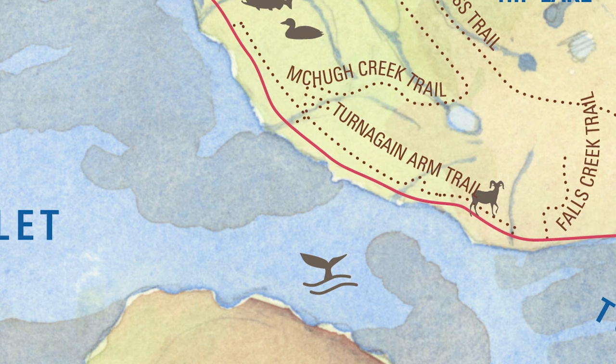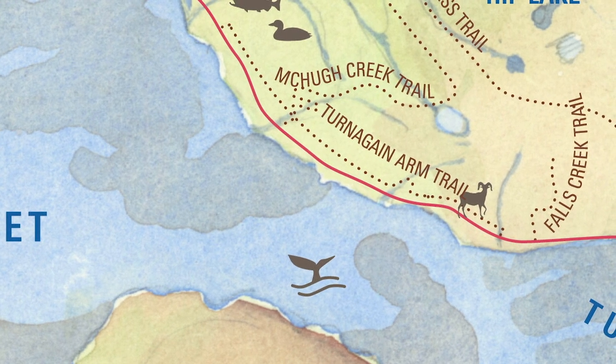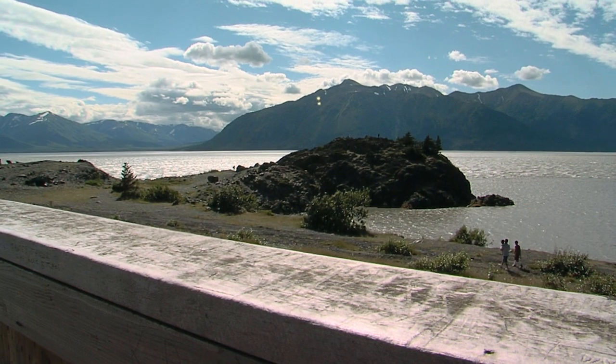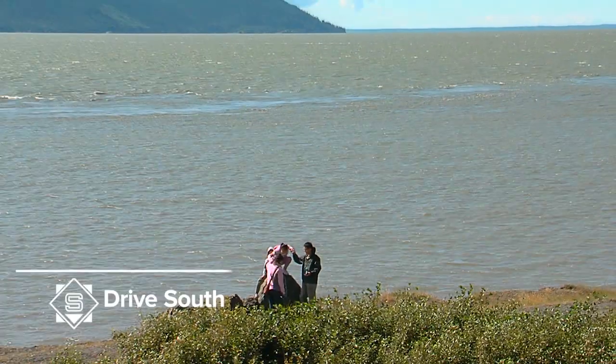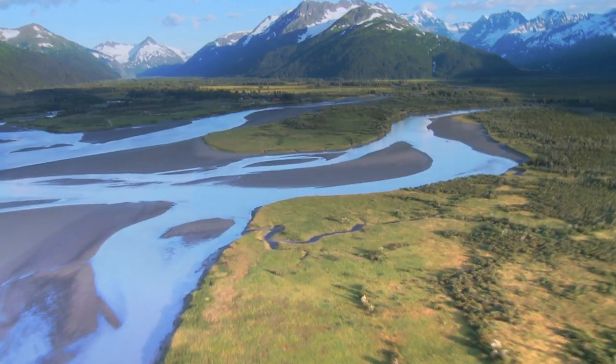In late July or early August, a definite must-stop on the Seward Highway is Beluga Point. Named so because right along Turnagain Arm here, you can see the Beluga whale migration, and it is just an incredible sight to see. You can also come out here to get beautiful scenic shots of Turnagain Arm — nothing in the world is going to prepare you for what this looks like in real life.